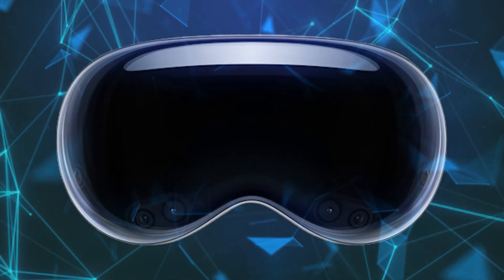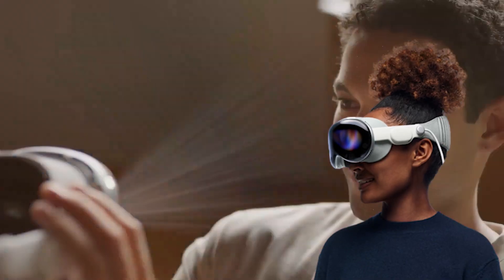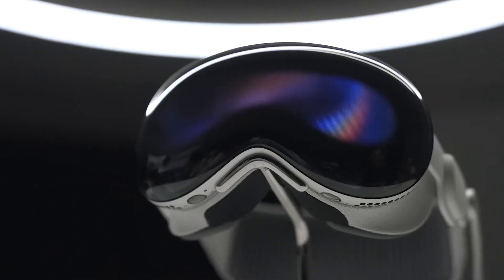Using the Vision Pro is super cool, because you can basically talk to your computer. You use your eyes to look at things, your hands to wave around, and your voice to give commands. It's like having a magical computer that responds to everything you do.